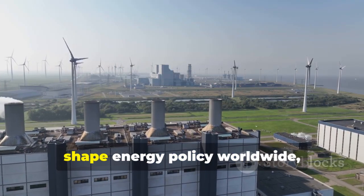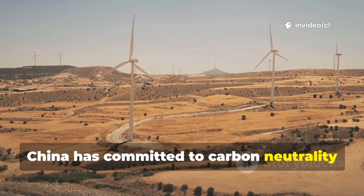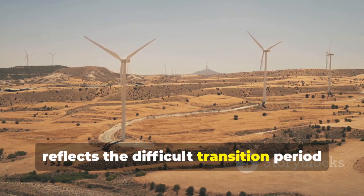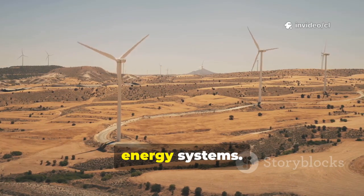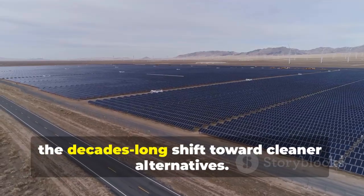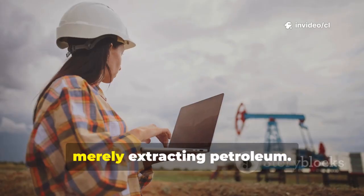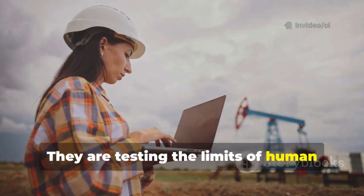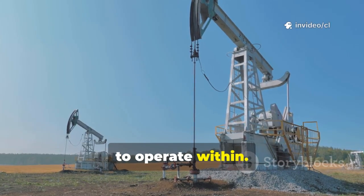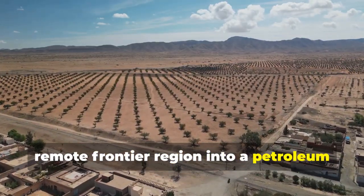As climate considerations increasingly shape energy policy worldwide, the role of fossil fuel extraction grows more complex. China has committed to carbon neutrality targets while simultaneously expanding domestic oil production — a tension that reflects the difficult transition period between carbon-intensive and renewable energy systems. The Taklamakan oil fields will likely play a bridging role, providing domestic energy security during the decades-long shift toward cleaner alternatives. The engineers drilling through kilometers of rock are not merely extracting petroleum — they are testing the limits of human technological capability and reshaping China's energy geography.